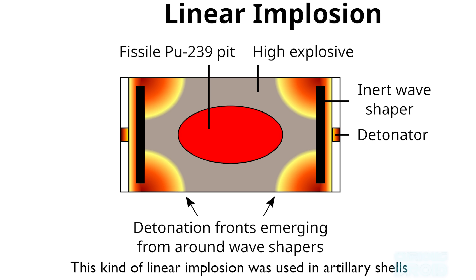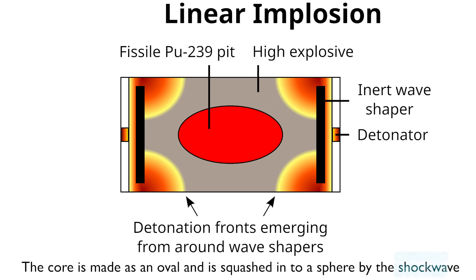Unlike larger devices which used many detonators and shaped charges to surround the core, this simple design used just two detonators placed at either end of the cylinder. When detonated, the shock waves would travel through the explosive in what's called a linear implosion. Because of the lack of tamper or lens to focus the shock waves, the lack of equal compression made the design inefficient, but for small munitions or artillery shells it was good enough — though wasteful in terms of mass versus yield.